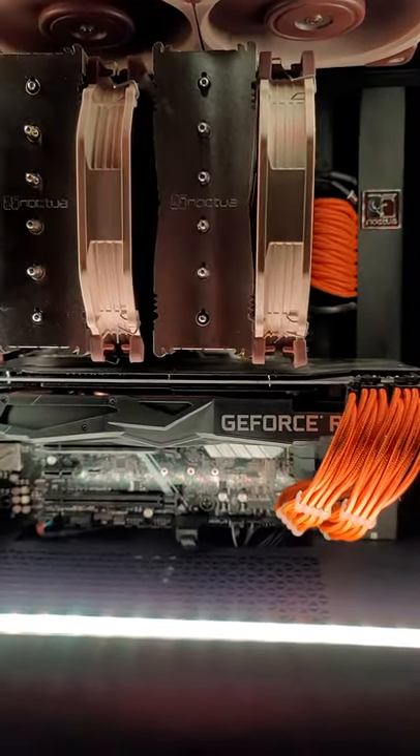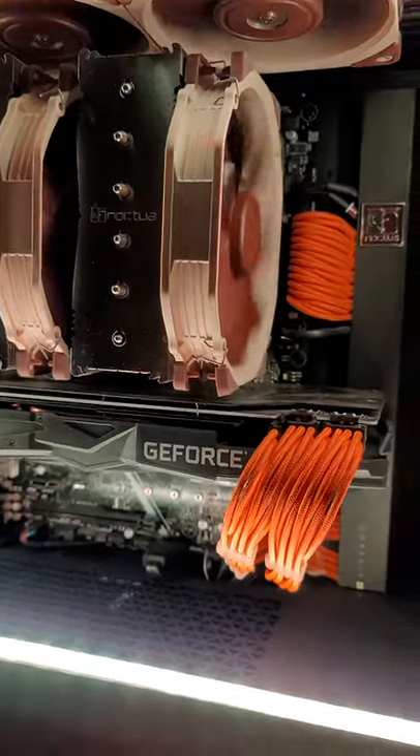Inside, of course, here's the 4000D Airflow. Have a look at it — it is a thing of beauty.